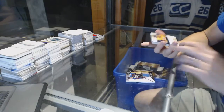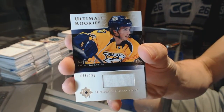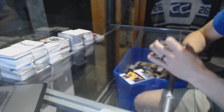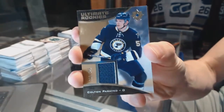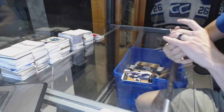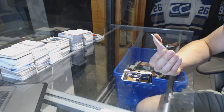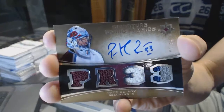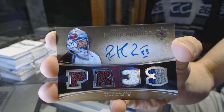We've got an 05-06 Ultimate Rookies retro jersey numbered out of 125 Kevin Fiala, and an Ultimate Rookies jersey numbered out of 149 Colton Parayko. Oh boy — we've got a Signature Iconic Fabrics number 2 of 33 Patrick Roy!